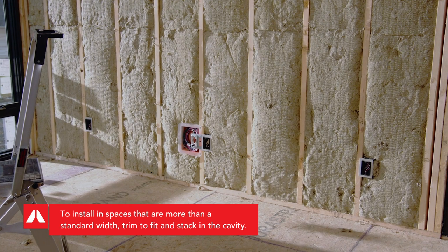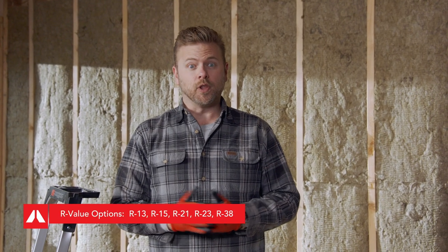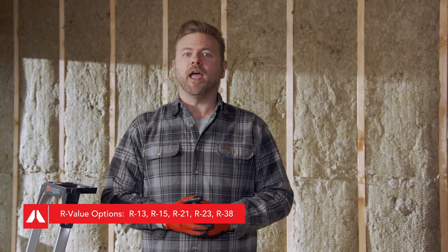All reasons why Rockwool Comfort Bat is able to deliver a variety of R value options for your project, while also making your home a safer, healthier, and quieter environment for you and your family.